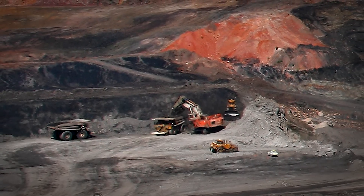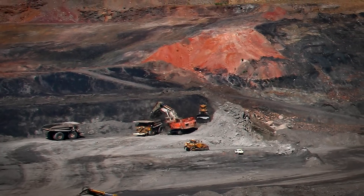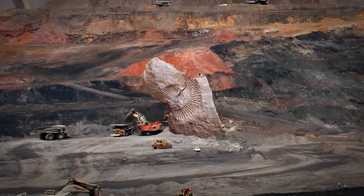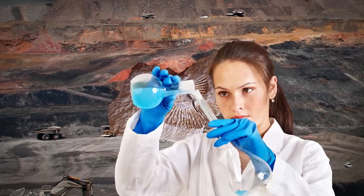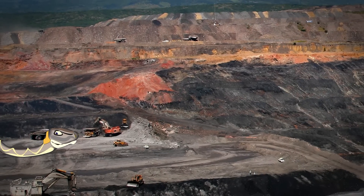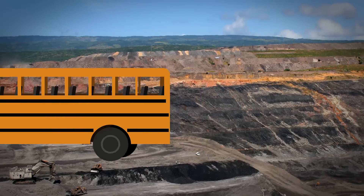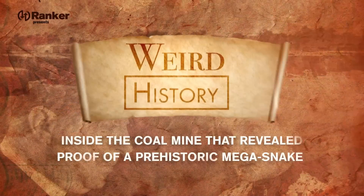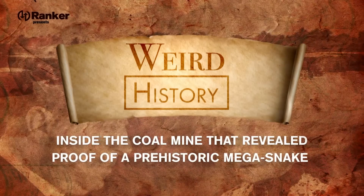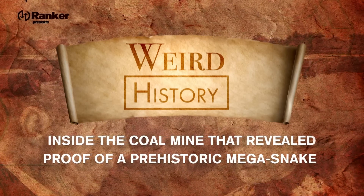Most people have never heard of Colombia's Cerrojón coal mine. Located in northern Colombia, the Cerrojón mine produces millions of tons of coal each year. However, the area is equally known for being a critical site for scientists studying the prehistoric era. Its number one claim to fame is a nightmare-inducing prehistoric snake that was roughly the size of a bus. Today, we're going to take a look inside the coal mine that revealed proof of a prehistoric mega snake who lived in a land of giant reptiles.